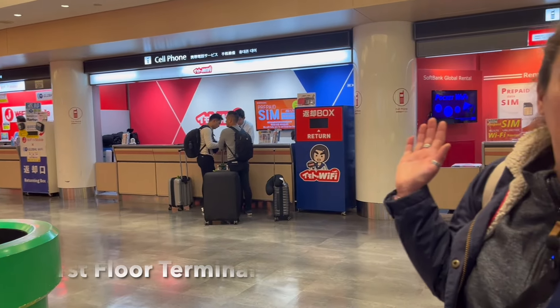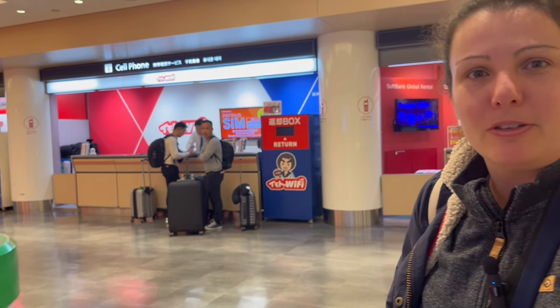Now that we have arrived at Narita Airport, we're on our way to get the essential items like our SIM card. We just went to the tourism information desk and they directed us to this area that has a variety of options to purchase a SIM card. Let's go and see what our options are.